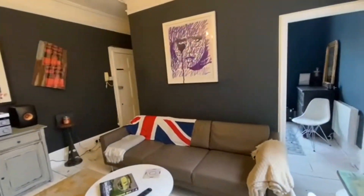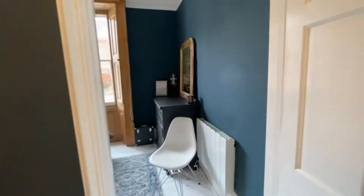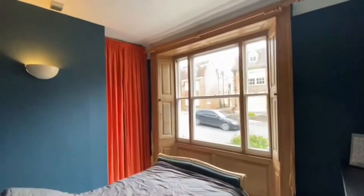At the front of the property we have a beautiful master bedroom with original shutters and again a lovely big window allowing lots of natural lighting.